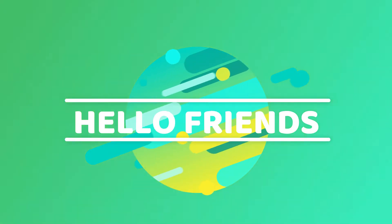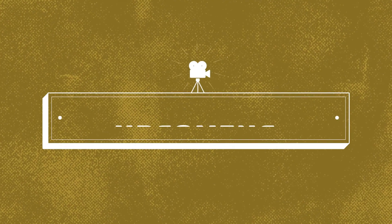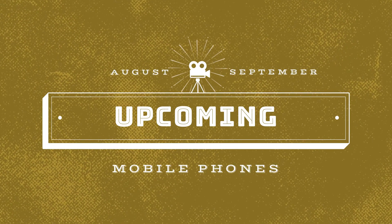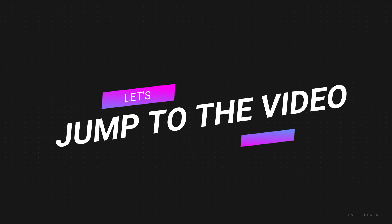Hello friends, in today's video we will talk about the upcoming mobile phones of this month and the next. Let's jump straight into the video.